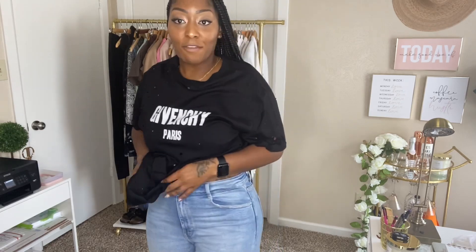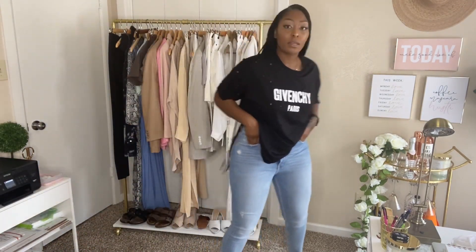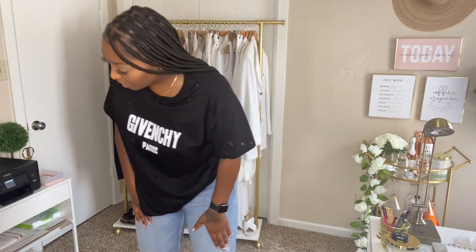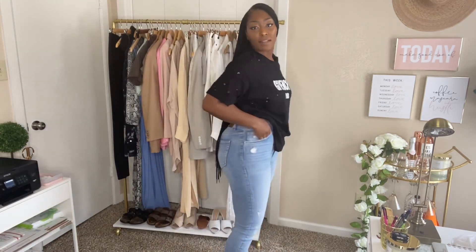Summer essential number nine is denim jeans. As you can see, most of the outfits I've already shown you have been paired with these jeans. Preferably light wash jeans are what you want to wear in summer — I usually wear dark wash in fall and winter. These jeans are perfect, they go with everything, they're high-waisted and a little distressed in certain areas. I got these from Zara.